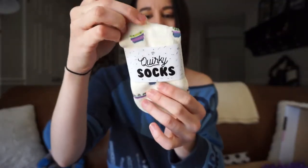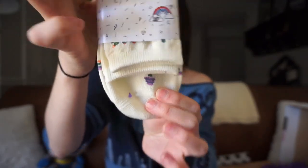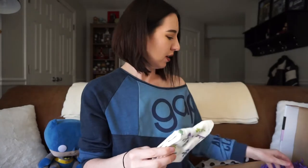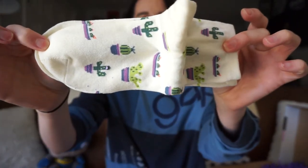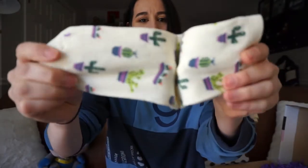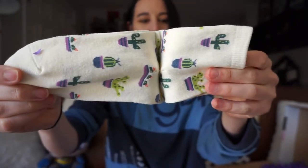Our next item is a pair of quirky socks. They do really adorable packaging — I love that. I do appreciate really clever packaging, and this is just really adorable. So this is a pair of crew socks with cacti on them. They're really soft, really fun, and appropriate for spring. I do love a good pair of socks.